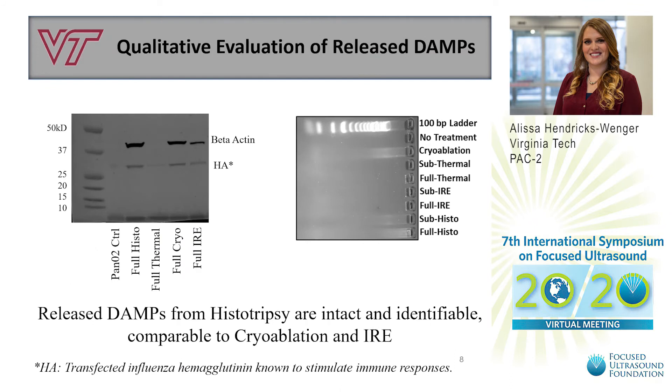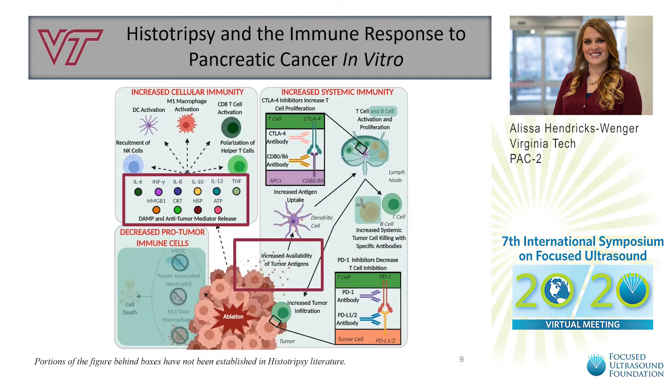Beyond establishing that DAMPs are released, we wanted to establish that potential antigens and DNA released were intact and identifiable. With Western blot, we found beta-actin and transfected hemagglutinin antigen to be more easily identified in non-thermal ablation modalities. Following the same trend, ethidium bromide electrophoresis also showed that histotripsy and cryoablation released the largest strands of identifiable nucleotides. From this in vitro work, we have shown that histotripsy in pancreatic cancer releases protein and DNA that can serve as DAMPs and potential antigens.